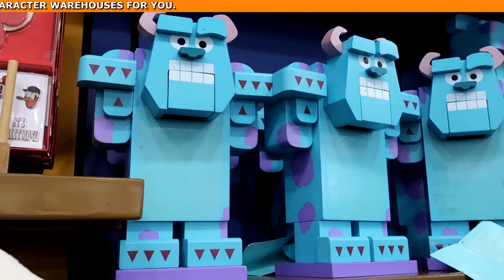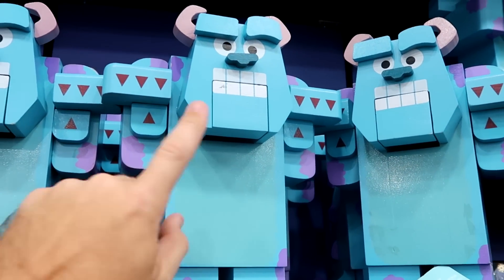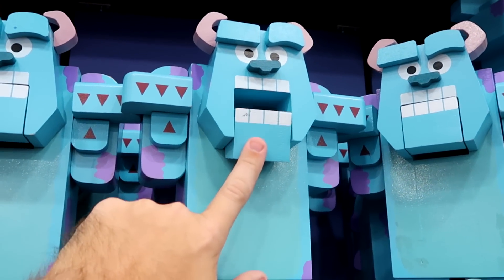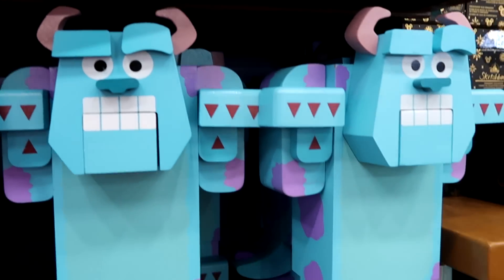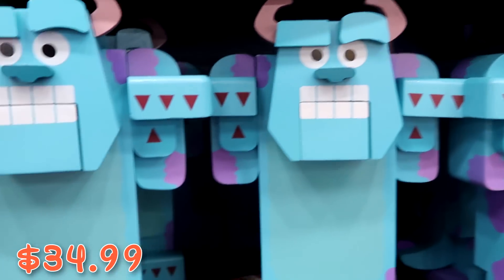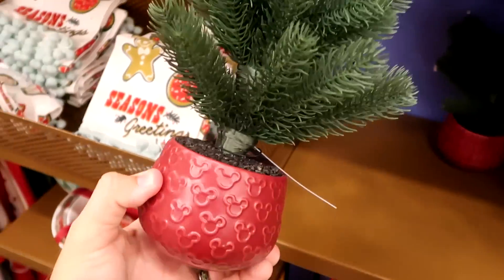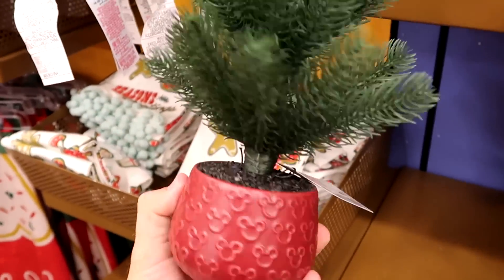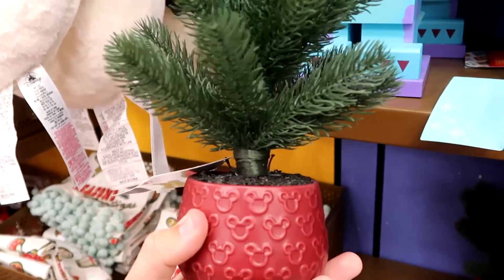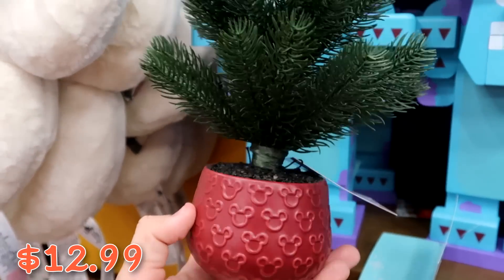They have a ton of Sully Nutcrackers — solid wood, very heavy, Sully's mouth opens — at $35 marked down from $70. Right next to those are small Christmas trees with a Mickey-decorated base, great for an office desk or foyer table, at $12.99 from $30.